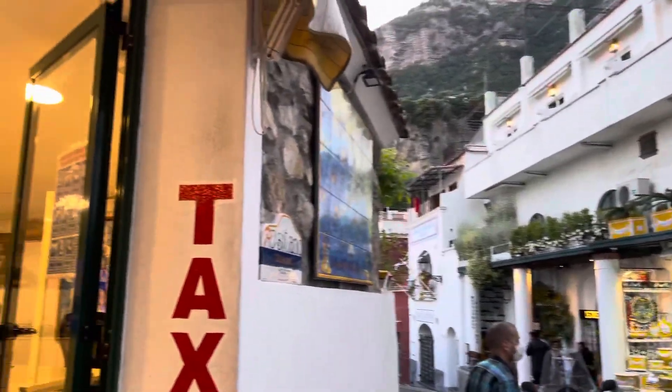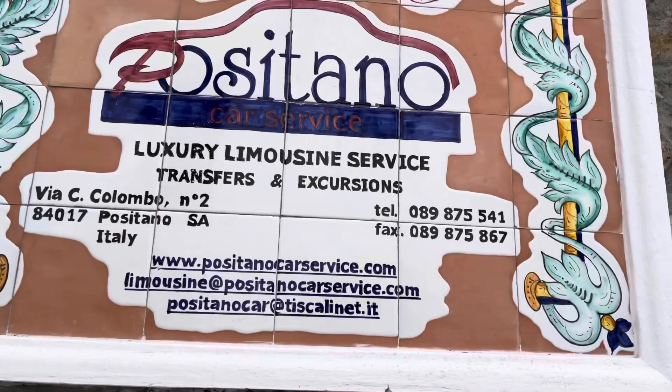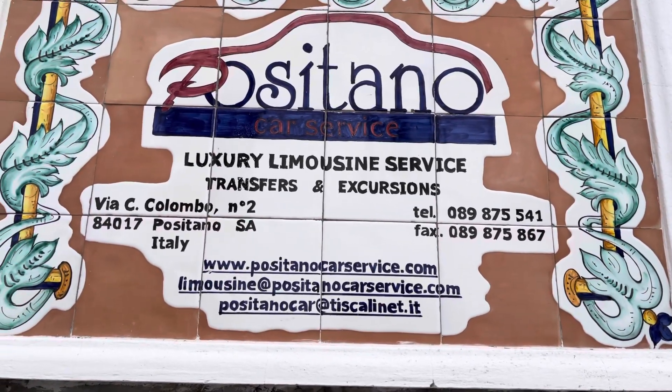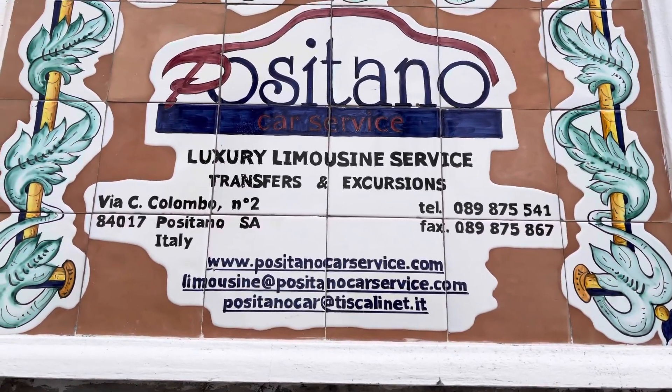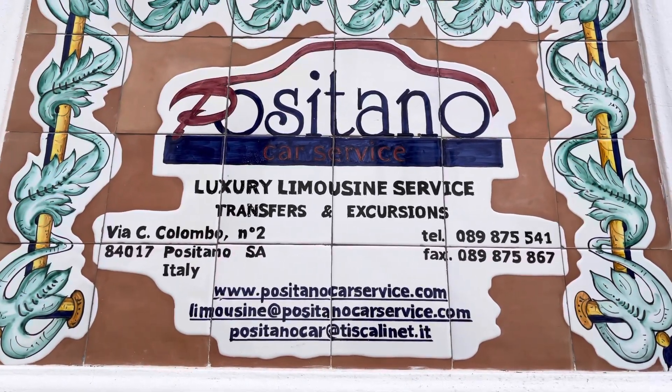This is like a taxi place — lemon scene service. I'm just gonna capture this real quick. If anybody's coming to Positano and they need a taxi or a lemon scene service, take a look at this and write it down.